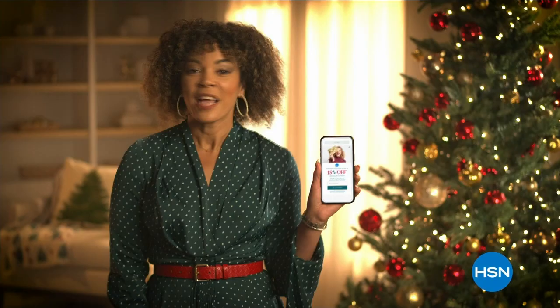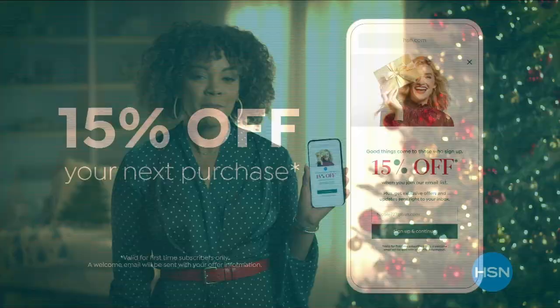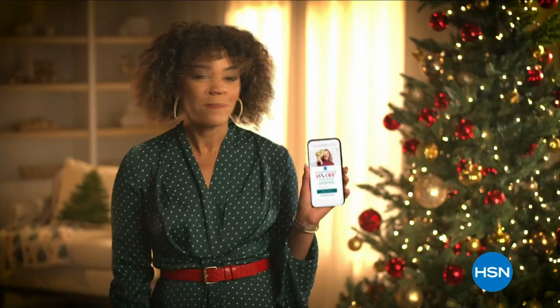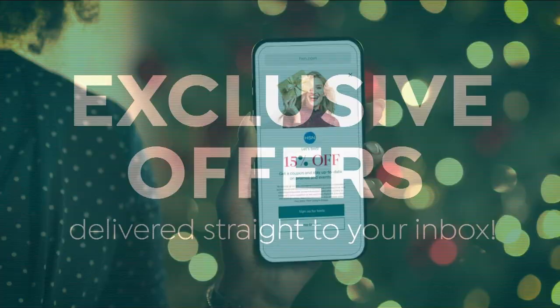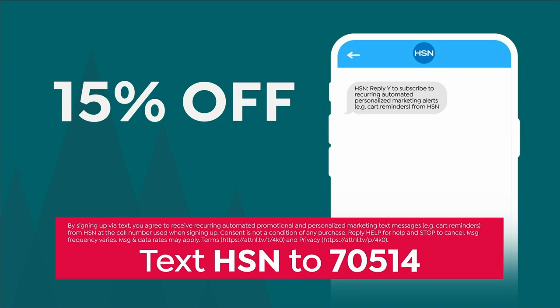In the spirit of the season, sign up for HSN emails and receive an exclusive gift — 15% off your next purchase. Experience exclusive offers delivered straight to your inbox. Take another 15% off when you sign up for SMS alerts — text HSN to 70514.